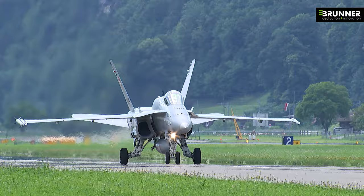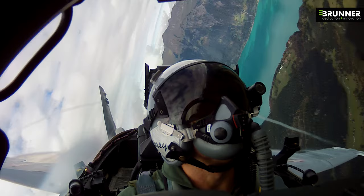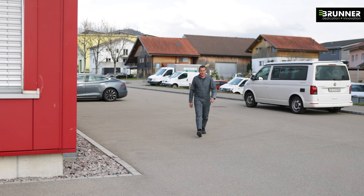Becoming a jet fighter pilot is one of the most fascinating yet challenging jobs one can imagine. It requires extensive training in order to obtain the necessary skills to fly safely.